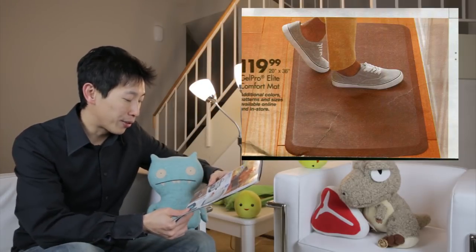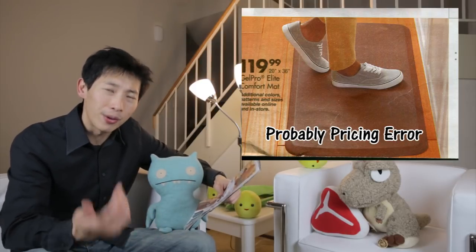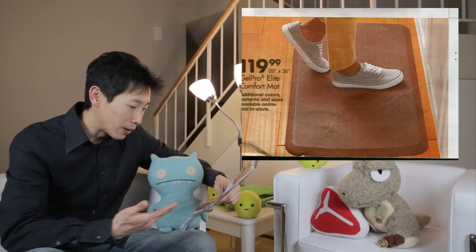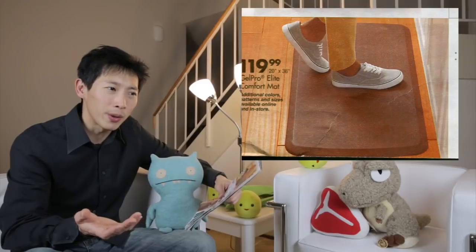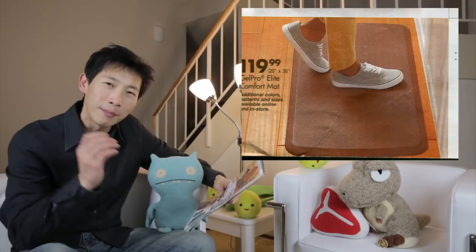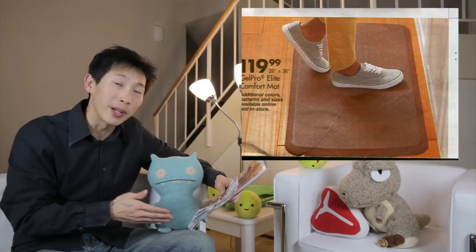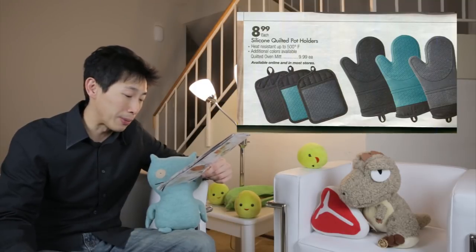Gel Pro Elite comfort mat for $120 — are you kidding me? A mat for $120? I think I've seen some of these mats, even bigger than this size, at Costco going for maybe $30, $40, maybe $60 even — but $120? I'm very sure it was not $120 for one of these gel mats.